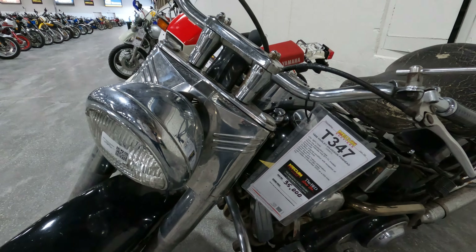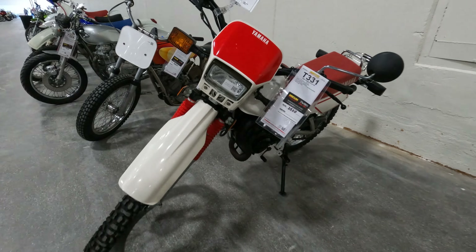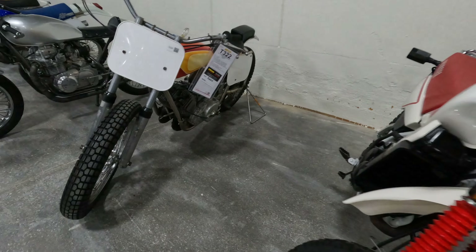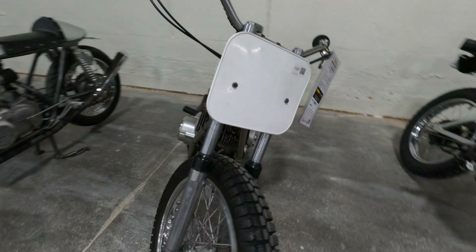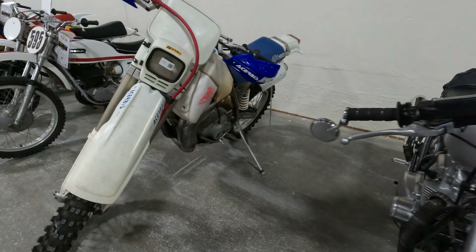So this first one here is a Harley Panhead, $35,000 bid goes on. The Yamaha DT-50 for $2,500 bid goes on. $5,000 for this '72 Yamaha. There's a Honda and an ATK.